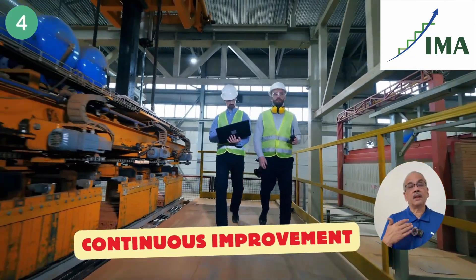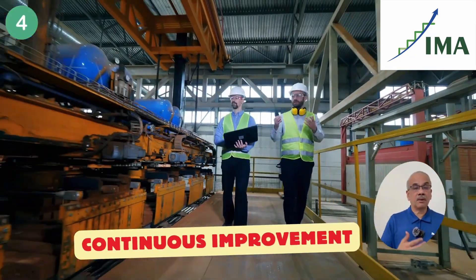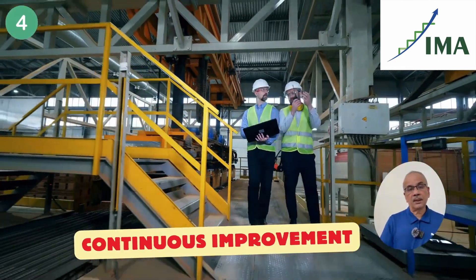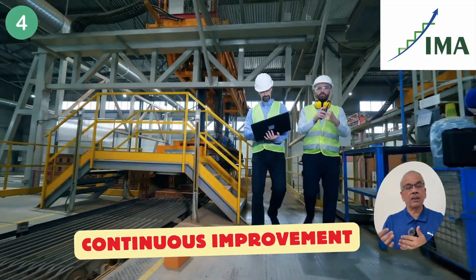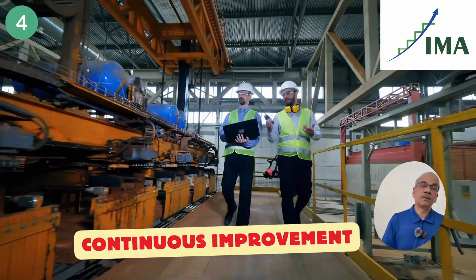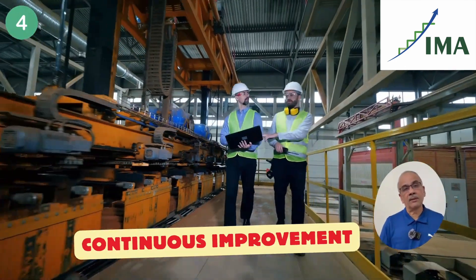The fourth element is that the manufacturing engineering or process engineering department is also supposed to do continuous improvements in the company — keep on improving the productivity. They may not do it alone; they may do it along with the manufacturing team so that the ownership goes to the manufacturing team.